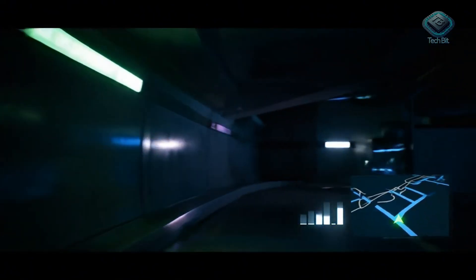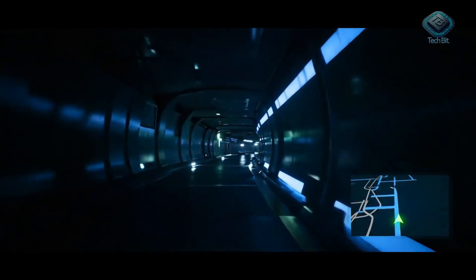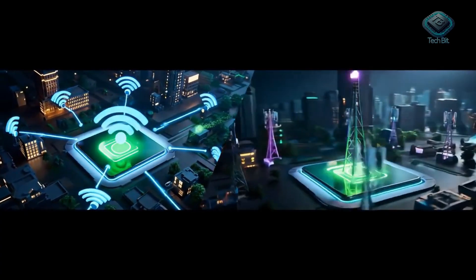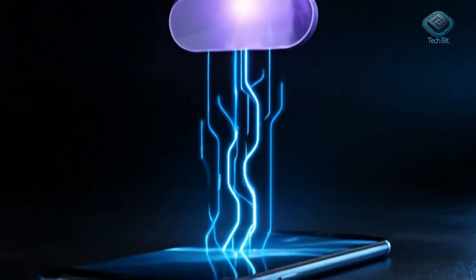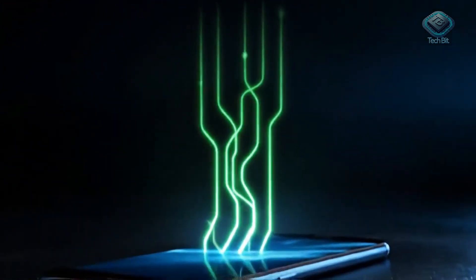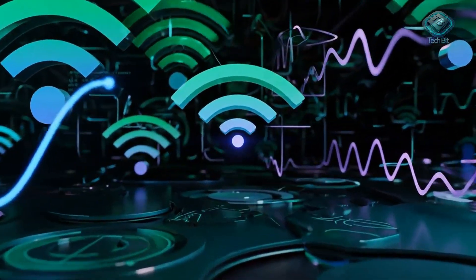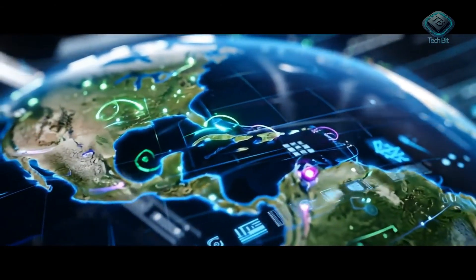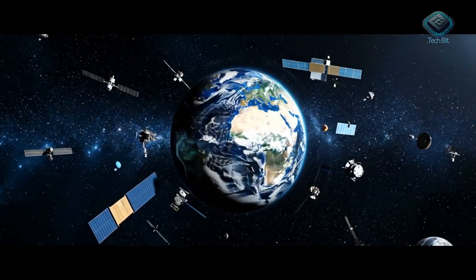However, GPS still has limitations. Signals can be blocked by tall buildings or when you're underground. This is where supplementary positioning technologies come into play, like Wi-Fi positioning or cell tower triangulation. Your device scans for nearby Wi-Fi networks or cell towers and sends this information to a server for positioning. Combining GPS with these technologies helps you get a more accurate location, especially when satellite signals are weak. Next time you open a map and find your route, remember the vast network of satellites working tirelessly above.